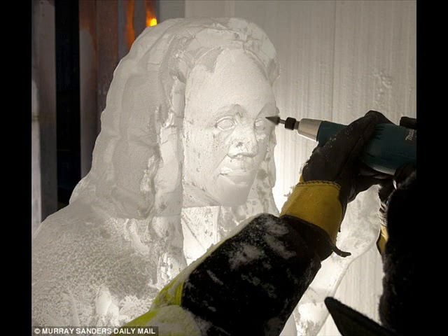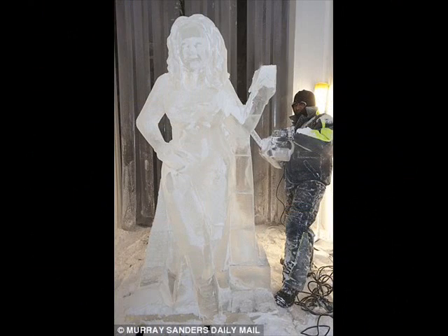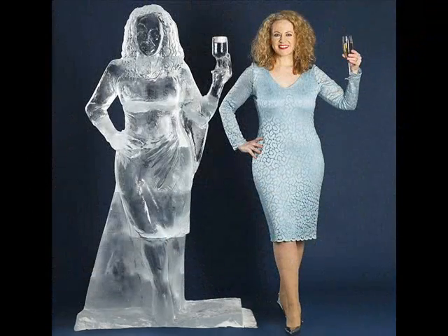No wonder ice sculptures were all the rage for this season's parties. This incredible life-sized statue is the work of freelance ice artist Asanga Amorasinghe, who has been creating gorgeous glacial designs for more than 20 years.